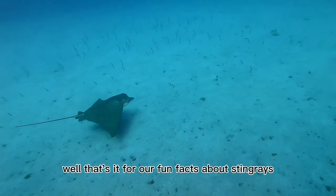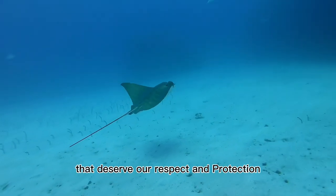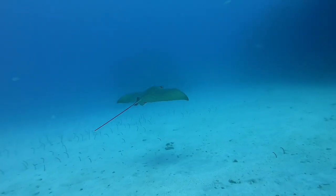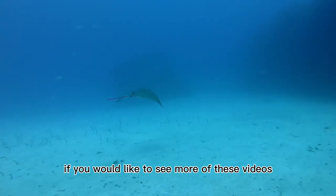Well, that's it for our fun facts about stingrays. Remember, they're amazing creatures that deserve our respect and protection. Please like, comment, and subscribe if you would like to see more of these videos. See you next time!